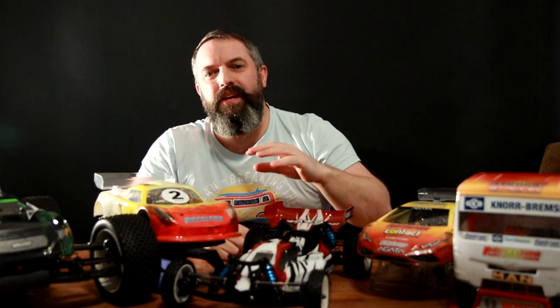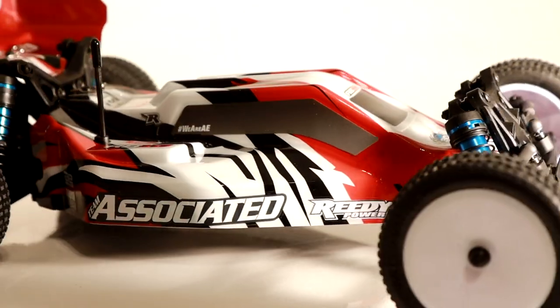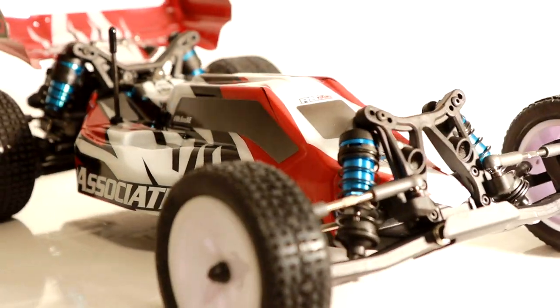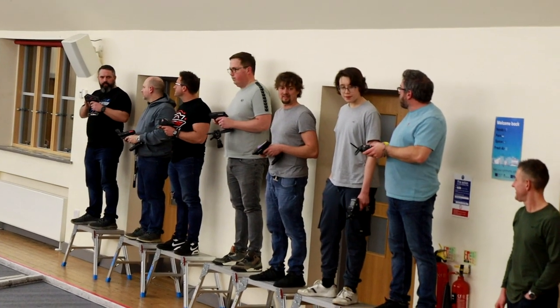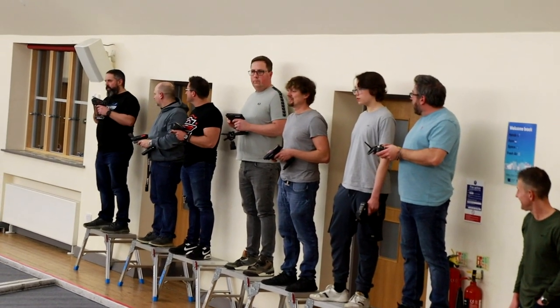Hello and welcome to Pop Along RC. Today we are talking about the RB10 ready-to-run Team Associated one-tenth two-wheel-drive buggy. Hopefully you've seen the video where we met up with other YouTubers for the YouTube race. Mr Kevin Tolbert organised it, he invited Tom Lee RC along, and then ourselves and RC Kicks got thrown into the mix.